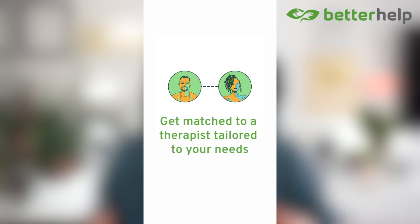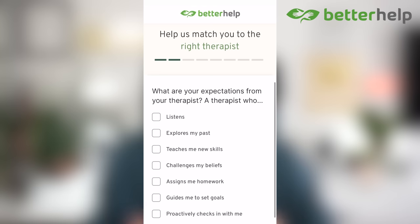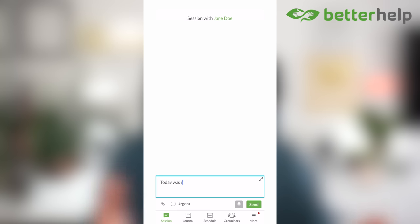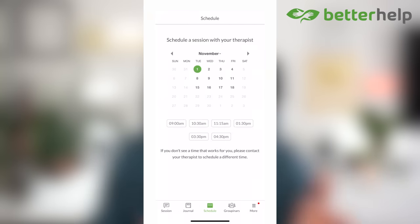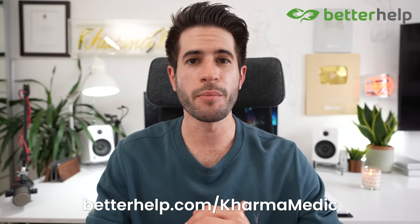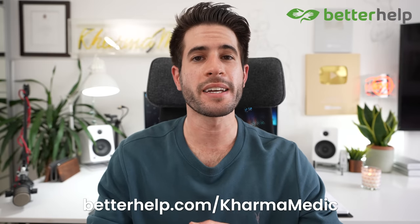With all the stress and big life changes that have come along with my new job as a doctor, keeping my mental health in check has been a top priority for me, which I've been doing with the sponsor of today's video, BetterHelp. BetterHelp is the world's largest therapy service and it is 100% online. You can tap into a network of 30,000 licensed and experienced therapists. To get started, you answer a few questions and BetterHelp matches you with the right therapist. You can communicate through audio call, video call, text, or chat, and message your therapist at any time. Visit betterhelp.com/karmamedic to get 10% off your first month.